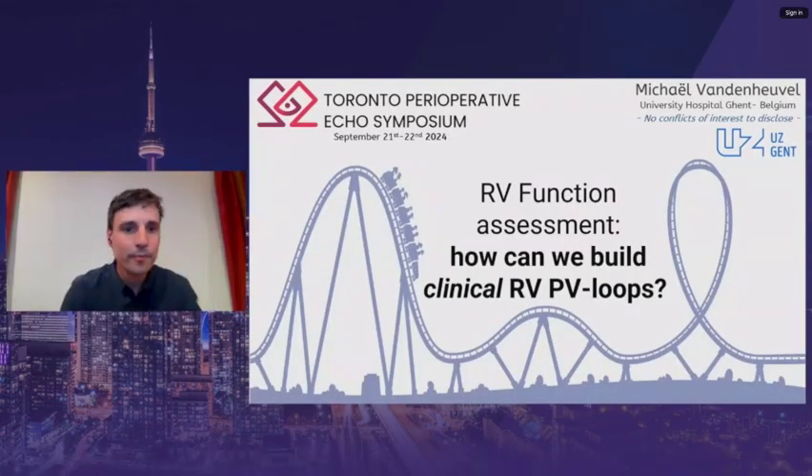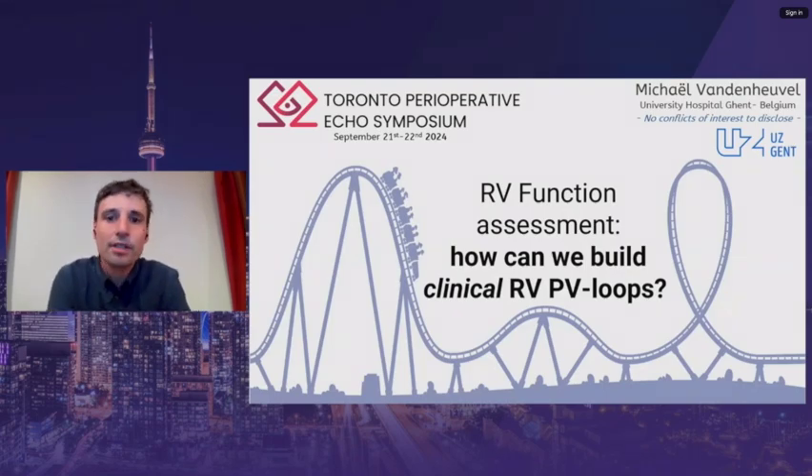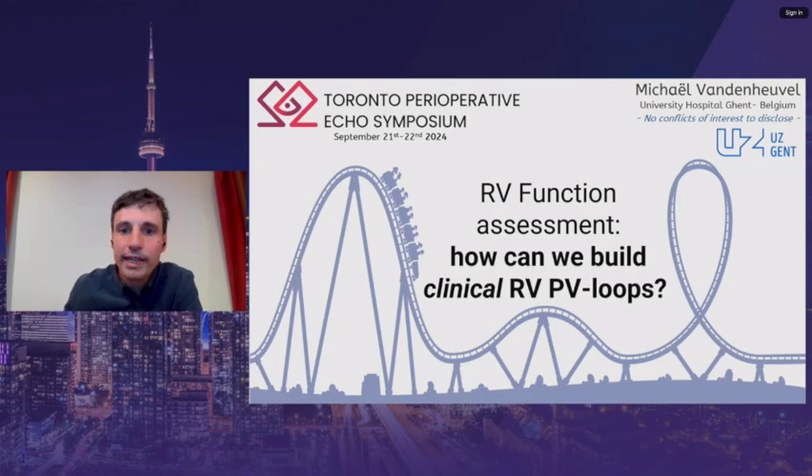Thank you, Jacobo. Good morning, everybody. My name is Michael. I work as a cardiac anesthesiologist in Ghent, Belgium. I have no conflicts of interest to declare, but I would really like to thank the organizers of T-PASS for this invitation. I'm really honored and happy to be here. I will present some results from our research group on the feasibility of clinical pressure-volume loop creation using routinely available monitoring.